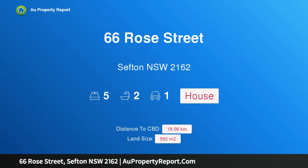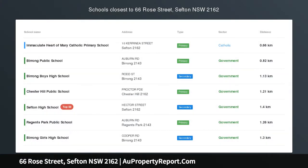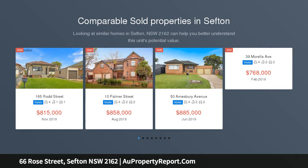Hi, I am glad to introduce property 66 Rose Street, Sefton, New South Wales 2162. Five bedroom, Sefton High Zone. First National Chester Hill is pleased to present 66 Rose Street, Sefton.